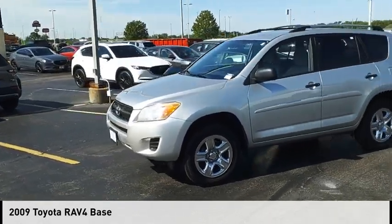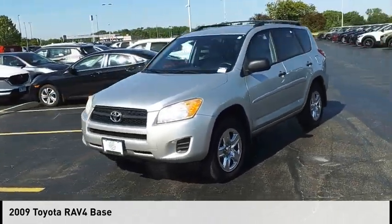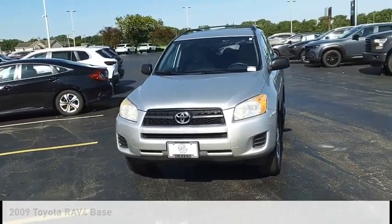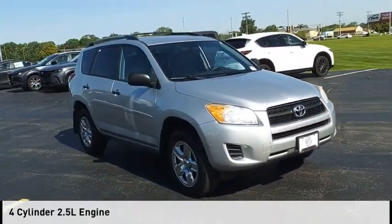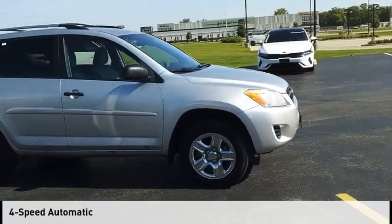Make a great choice today with the 2009 RAV4. This vehicle is powered by a four-wheel drive, four-cylinder, 2.5-liter engine, and comes with a four-speed automatic transmission.